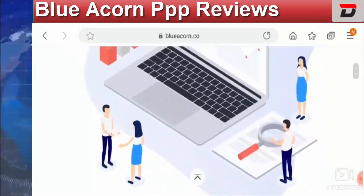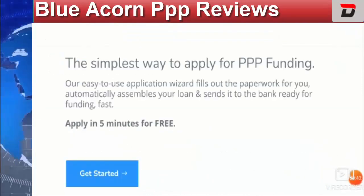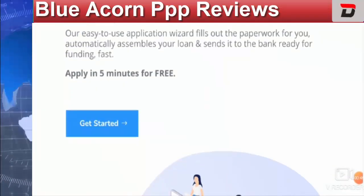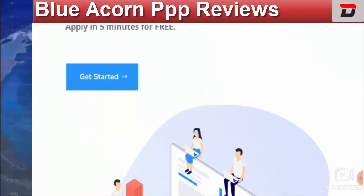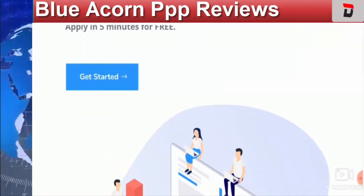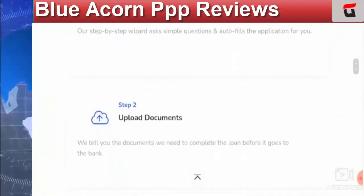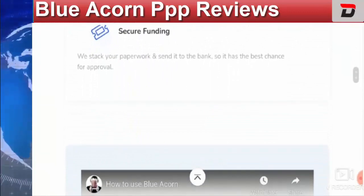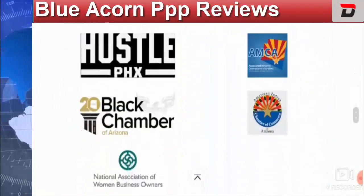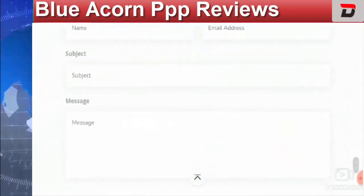This is about Blue Icon PPP funding. This company says it is the simplest way to apply for PPP funding — an easy-to-use application with just three simple steps. They fill the paperwork on behalf of you, assemble it automatically into your loan, and send it to the bank which is ready for funding. It is a service platform for applying for a PPP loan.